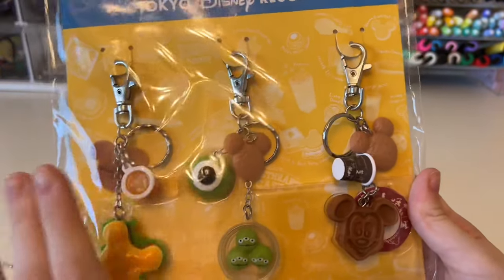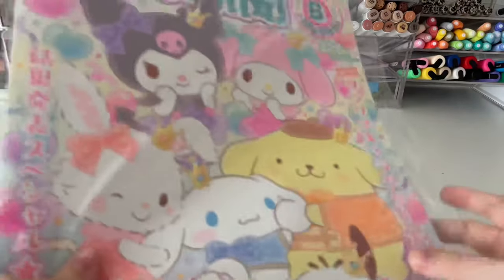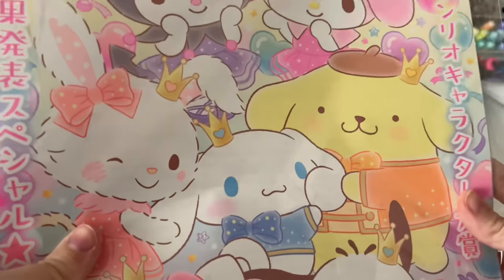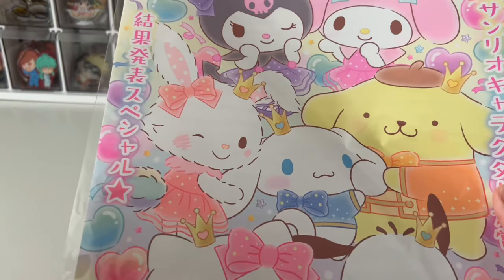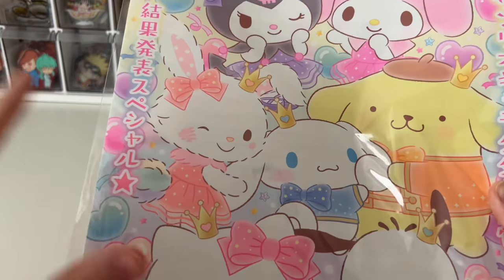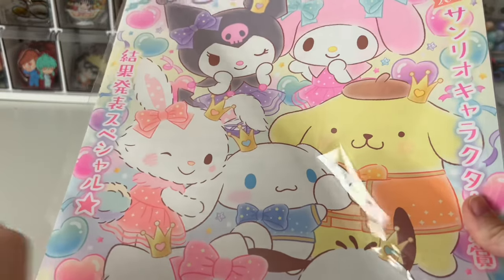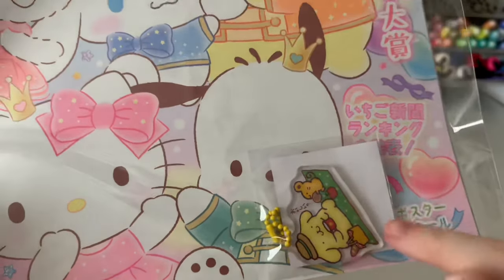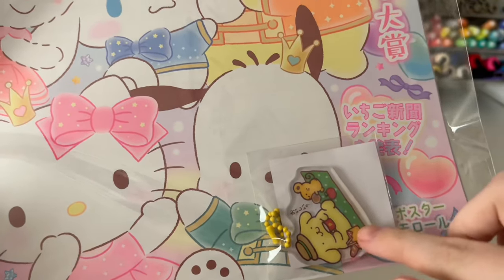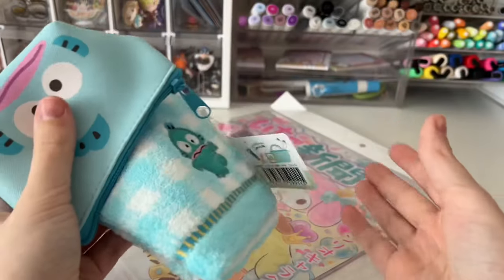Now for other Sanrio stuff. The first thing I got was from the Sanrio store: the Strawberry News, which is Sanrio's monthly magazine. It's basically a merch catalog for 220 yen, and it comes with little extras — this month they were little keychains. I picked the Pom Pom Purin one. Here are all the ones you could have gotten.